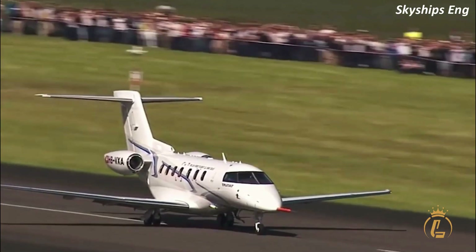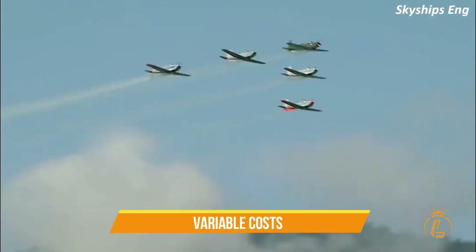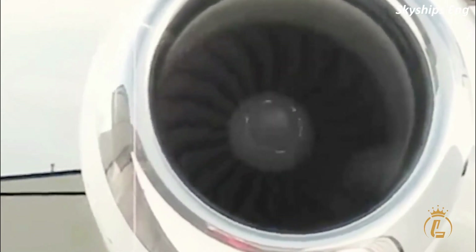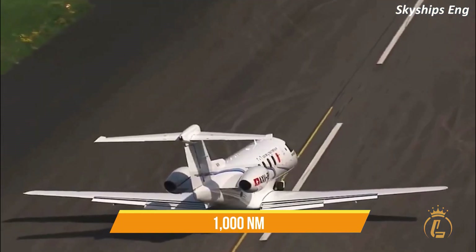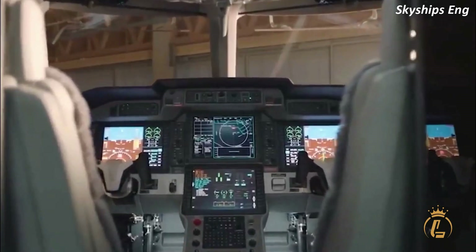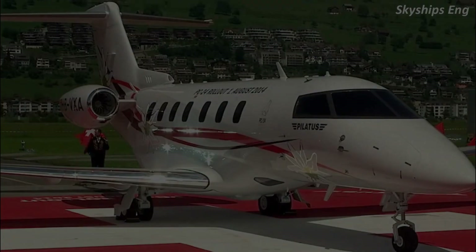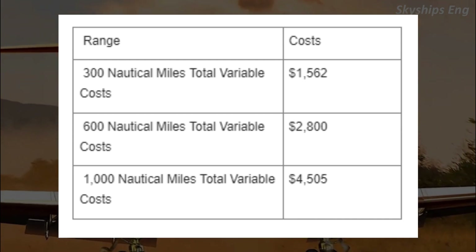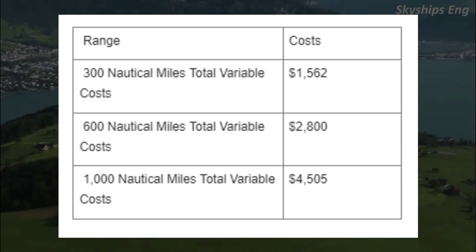Direct mission costs include the fuel used for the mission as described in the aircraft's flight manual, as well as labor, parts, and variable costs allocated to actual flight time. Analysis uses the $4.15 per gallon national average for jet fuel, including fuel for taxi, takeoff, climb, cruise, descent, and landing. For 300 nautical miles: total variable costs ~$1,500. For 600 nautical miles: ~$2,800. For 1,000 nautical miles: ~$4,500.